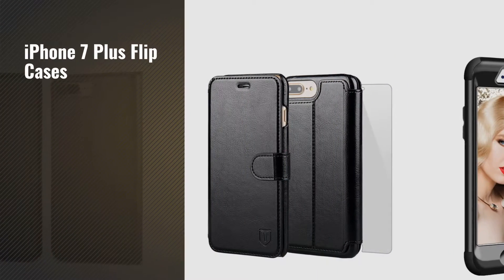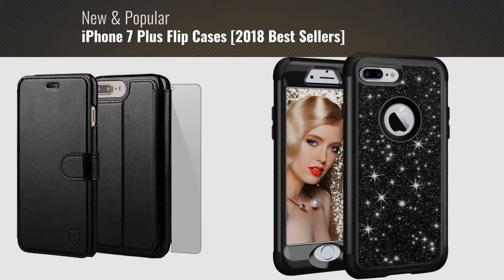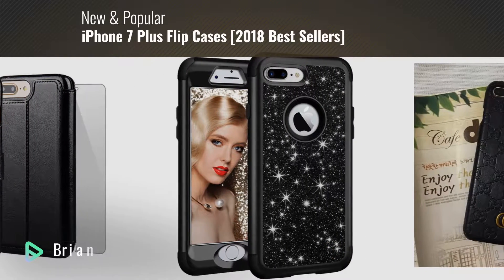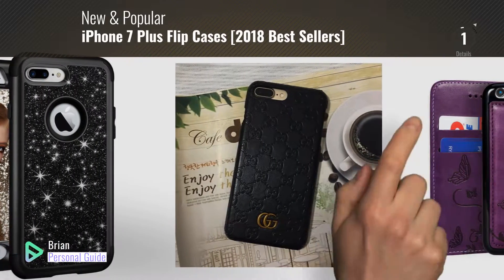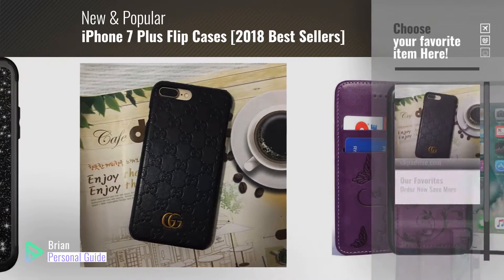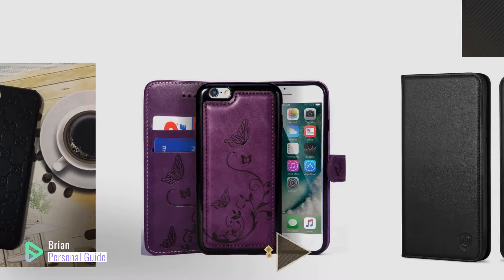If you're looking for iPhone 7 Plus Flip Cases, this video is for you. My name is Brian, your personal guide. Welcome to our channel. At any time, you can click this circle in the corner and get more info and real-time deals on your favorite products.